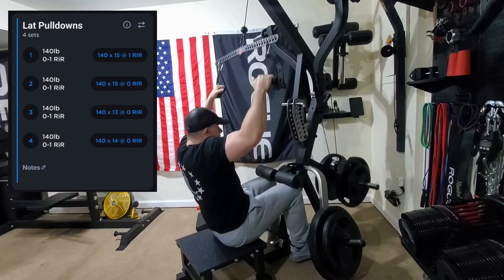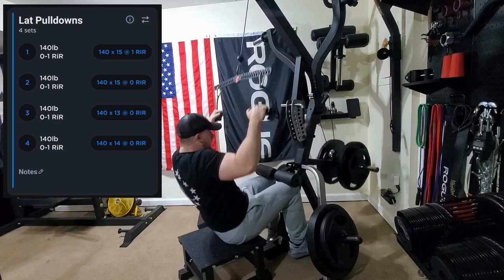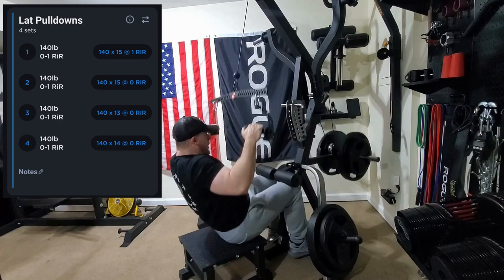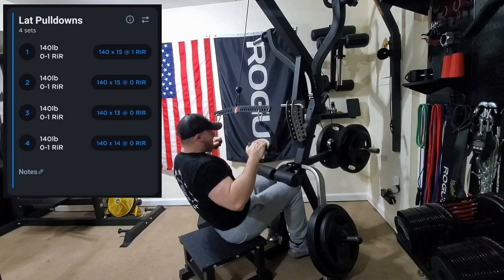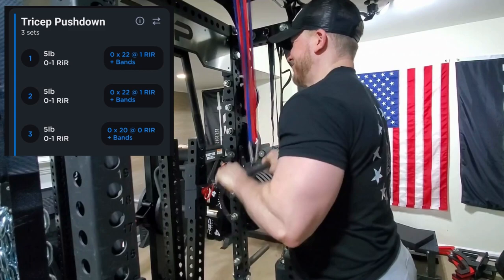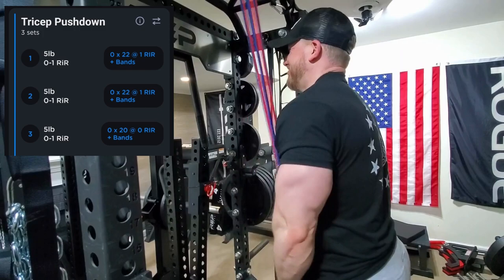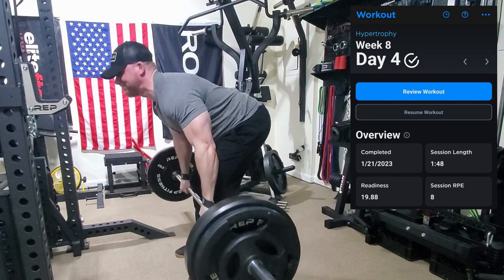Moved on from dips to some lat pulldowns using the gym pin bar again paired with the Prime handles. I went a little lighter than usual and really focused on the contraction and getting a good stretch, doing them a little slower — my lats were burning by the end. Then we moved on to cable curls again, just blasting these biceps, and ended with a tricep pressdown because my elbows are feeling a little sore from the tricep extensions I've been doing the past few weeks. Working the band tricep pushdowns back in to keep the tendons healthy.